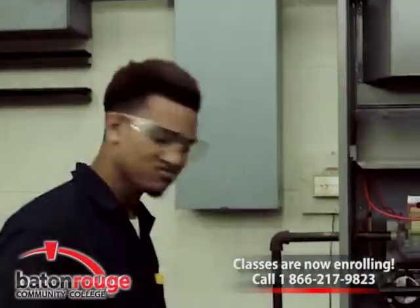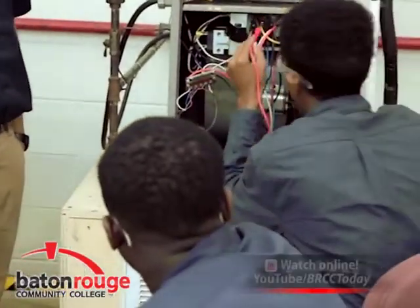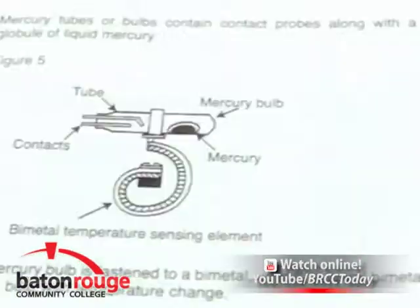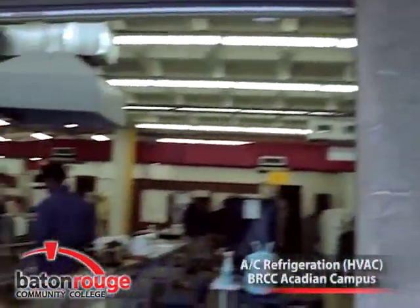In 21 months, students earn industry certifications and a technical diploma. Some of the courses offered include applied electricity and troubleshooting, domestic refrigeration, residential central air conditioning, heating, foundations of entrepreneurship, and more.